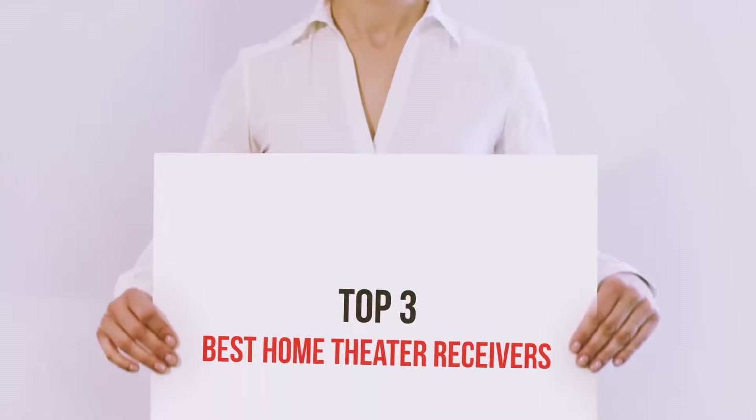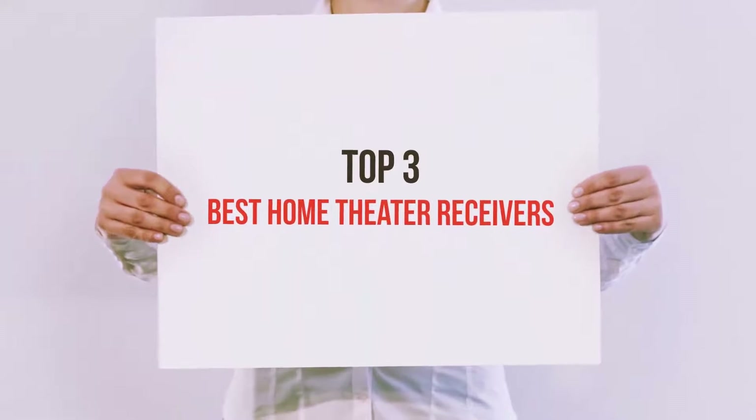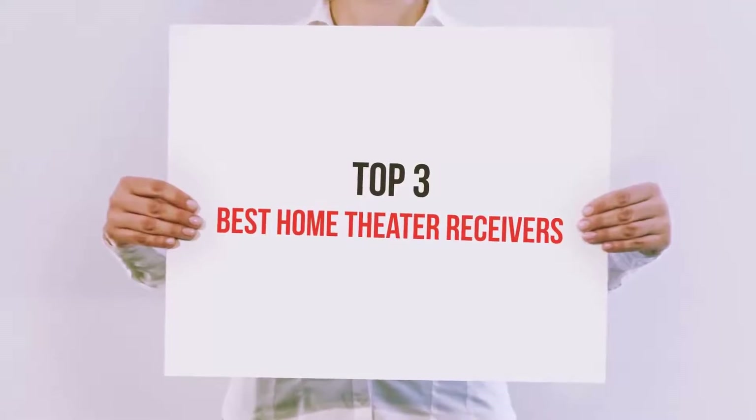Hello guys, welcome back to my channel. Now I'm gonna talk about the Top 3 Best Home Theater Receivers.